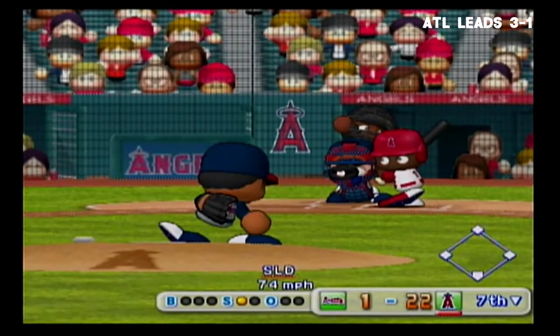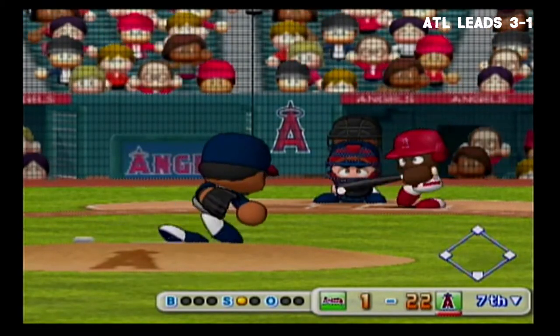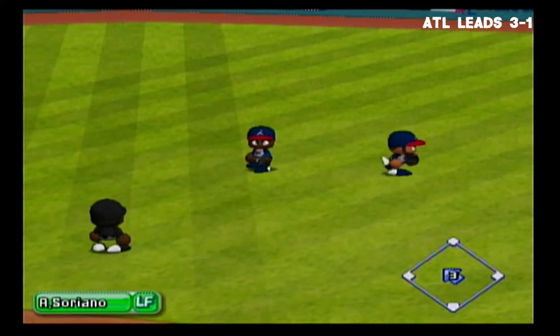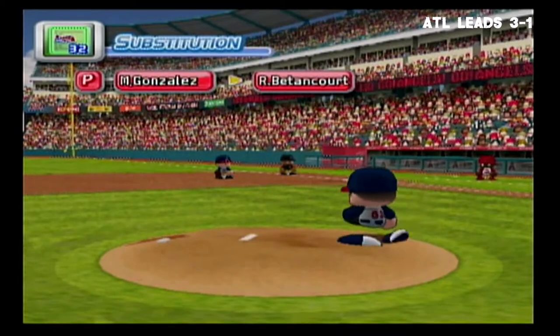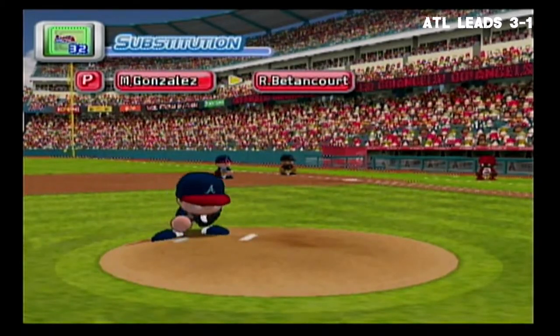There's the first pitch and it's a strike. Going to center field — he hit it too high. Soriano comes in, he got it. Phillips has hit two home runs in this game. A triple is needed to hit for the cycle. Time out — the Braves are putting in a new pitcher, Raphael Betancourt.